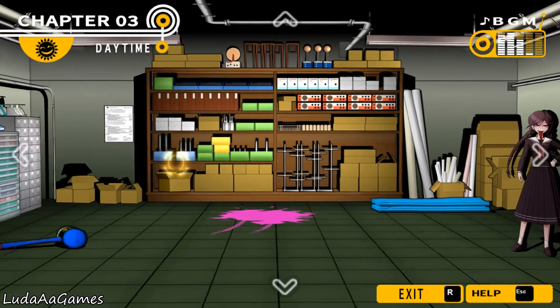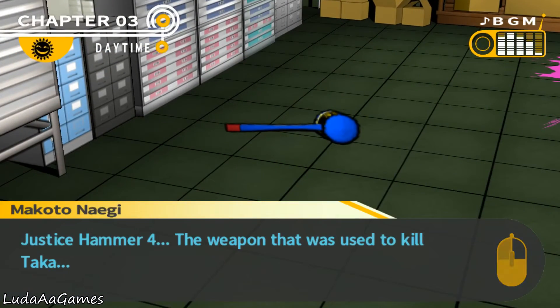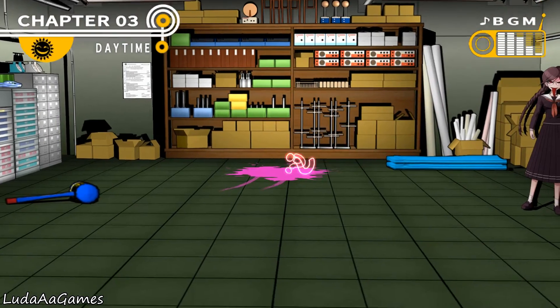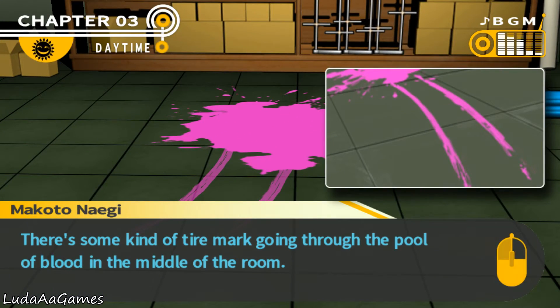Genocide Jack is here too. This is the Justice Hammer 4, the weapon used to kill Taka. The body was moved but the murder weapon was just left here. So strange. There's some kind of tire mark going through the pool of blood in the middle of the room.